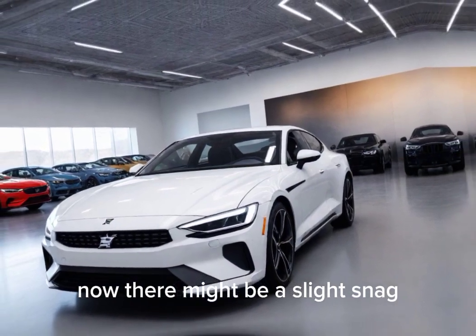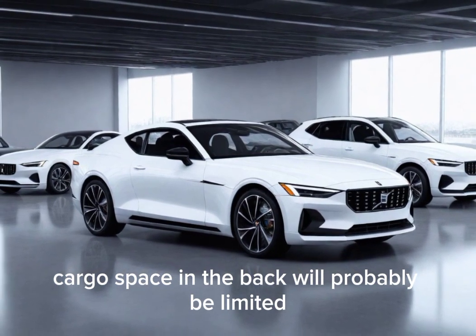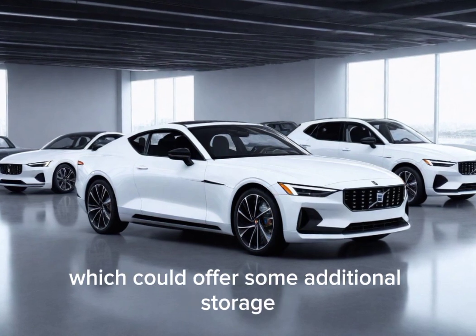There might be a slight snag. Because of the folding hardtop mechanism, cargo space in the back will probably be limited. However, there's a chance for a frunk — front trunk — which could offer some additional storage.